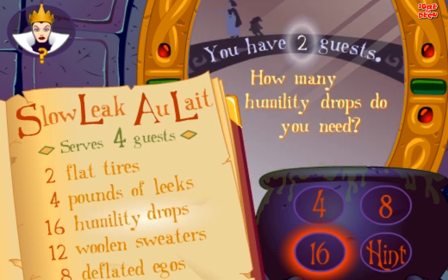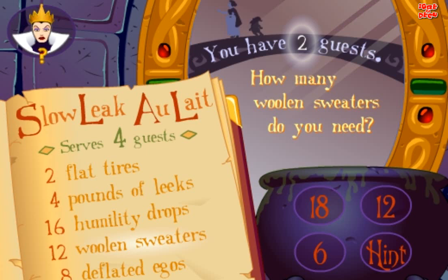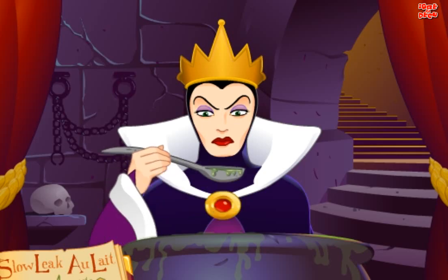How many humility drops do you need? Good. How many woolen sweaters do you need? Good. How many deflated egos do you need? Good. Excellent.